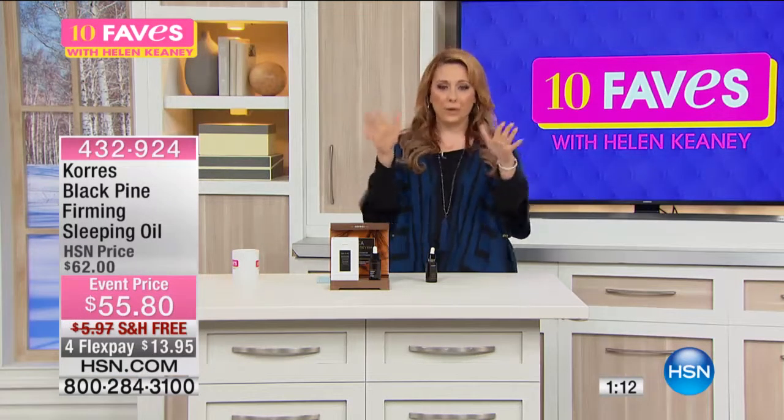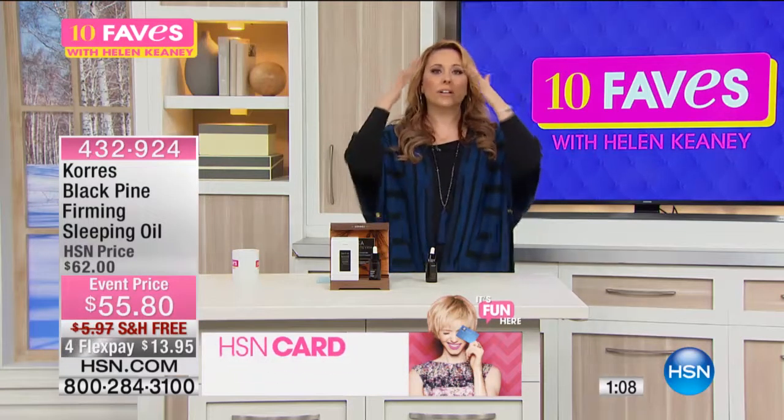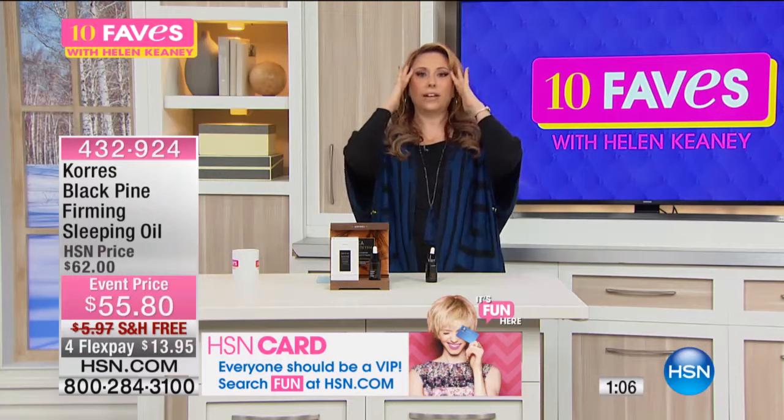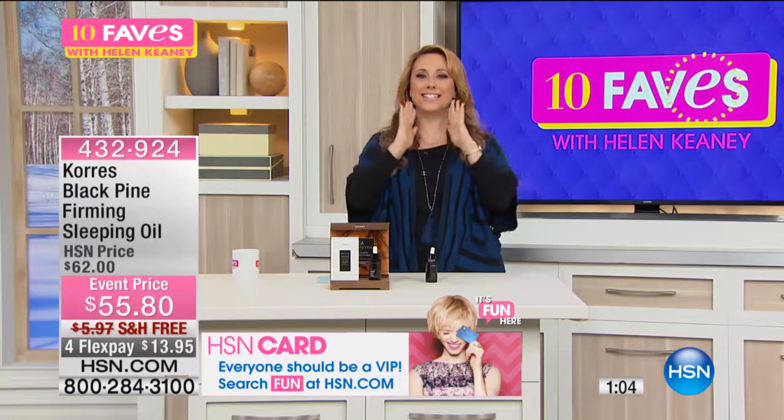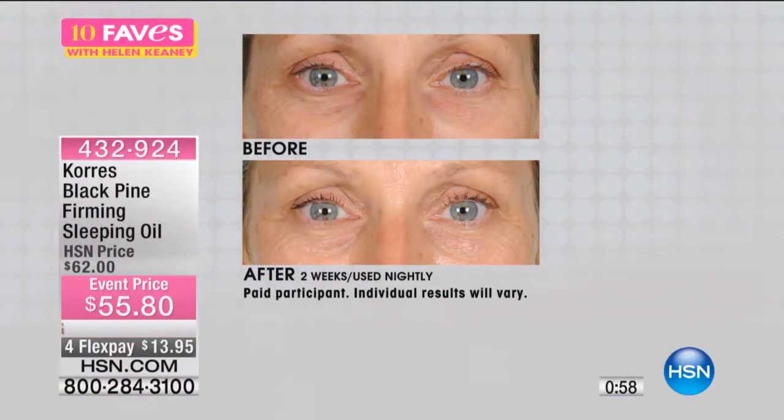If you're one of these ladies — or gentlemen — who stands in front of the mirror and thinks you'd look way better with a little lift, then what you want is a firming product, and that's what this is. You can take this and put it on right around the bust area, all the way up to the top of your face, because you want everything to be firm and lifted up.